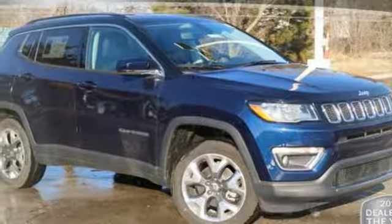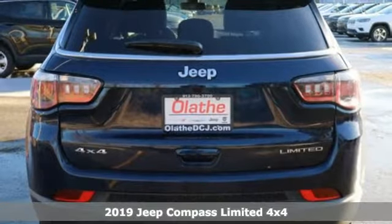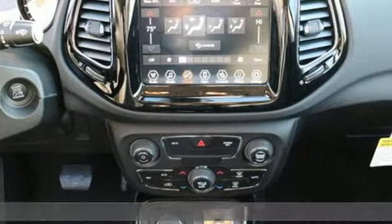It's a new 2019 Jeep Compass. The adventure you're dreaming of becomes a reality in this Compass. A great vehicle is comprised of great features like these.